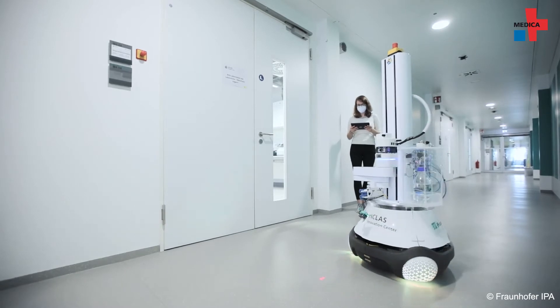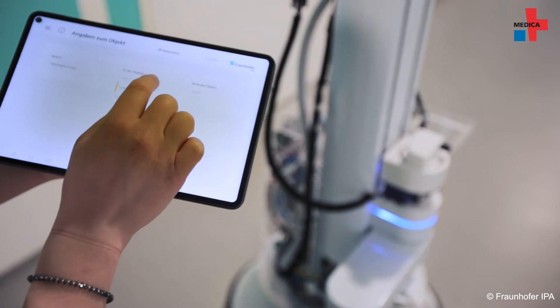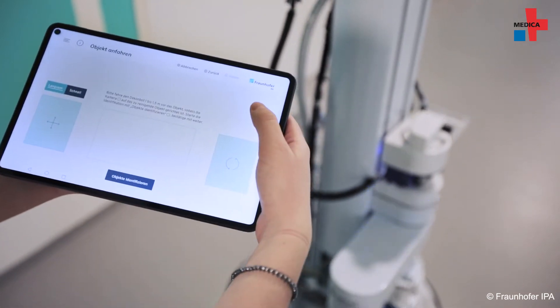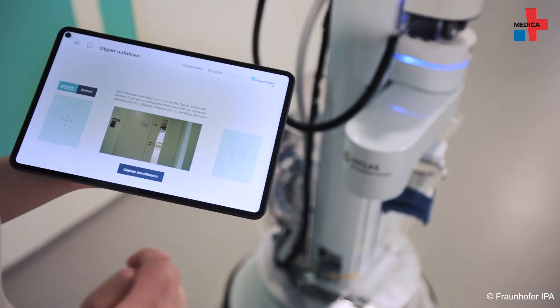In the busy daily routine of a hospital, the DeconBot's movement sequences must be extremely safe to prevent collisions with people and objects. It's able to detect people and obstacles in its way and plans its path around them.